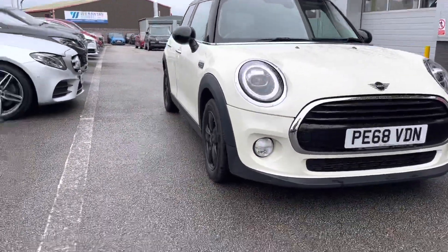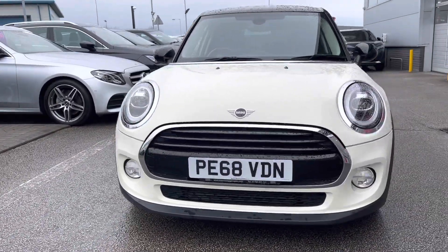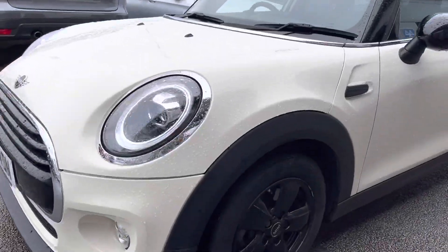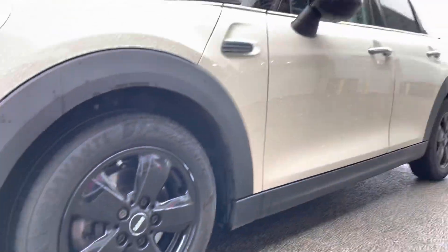To start off with, this car has LED daytime running lights, which is good for helping illuminate the road ahead of you, especially in those dark conditions, as well as 15-inch five-spoke alloy wheels with a black finish.